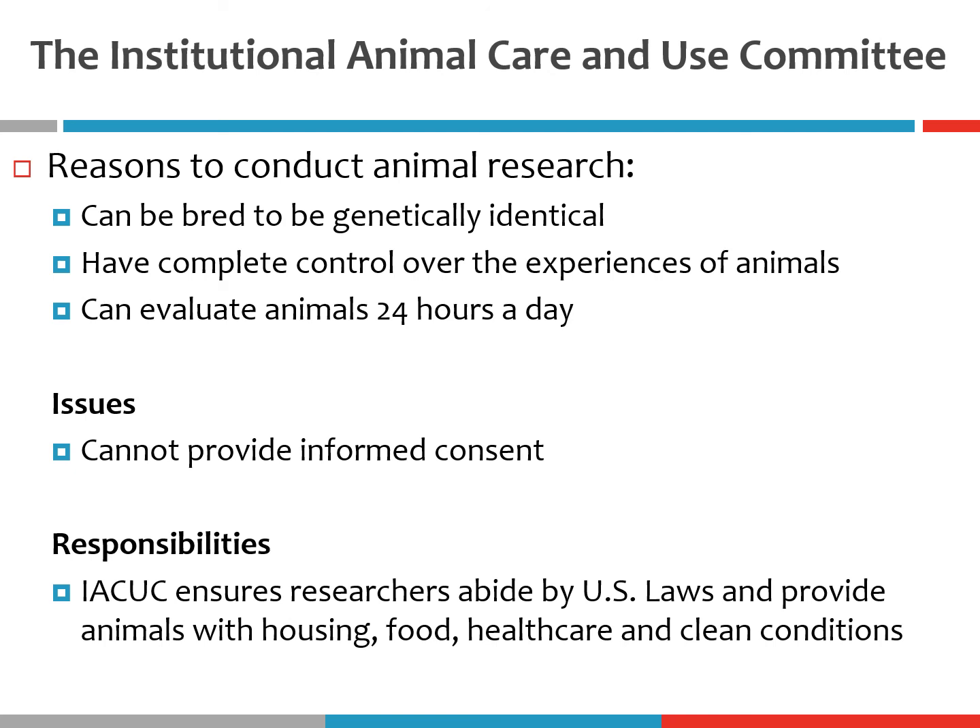That concludes my discussion of ethical principles and the Belmont Report. I apologize this was a little bit longer than some of my other videos, but hopefully you found it informative. If you have any questions, please let me know, and I will see you in my next video!